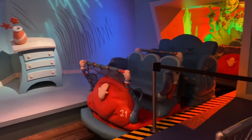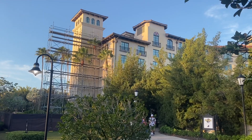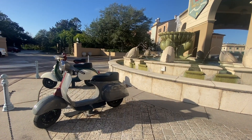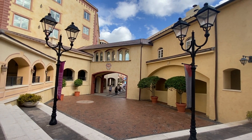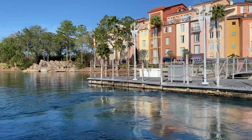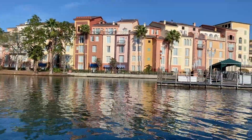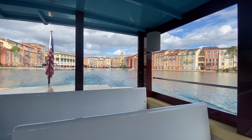Wrapping everything up, if you're thinking about springing for Express Passes at Universal Orlando Resort, booking a room at one of the three premier level hotels is a cost-effective way of getting two days of unlimited Express Pass — plus the opportunity to stay at one of three incredible hotels so close to the theme parks. Are you planning a premier level hotel stay to enjoy that unlimited Express Pass? Have you stayed at one of these hotels and felt you got your money's worth? Let me know your thoughts in the comments below, share your experiences so we can all learn from each other, and until next time, stay safe.